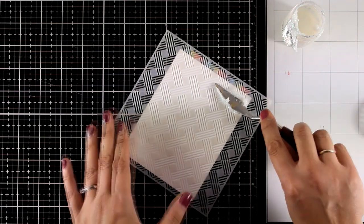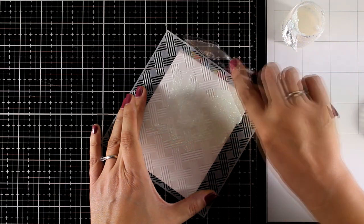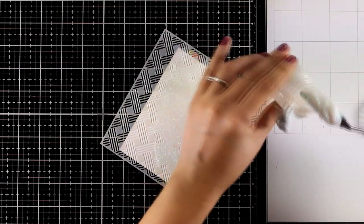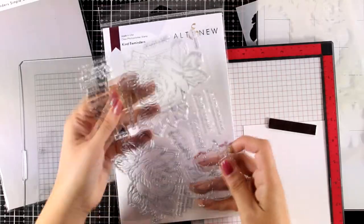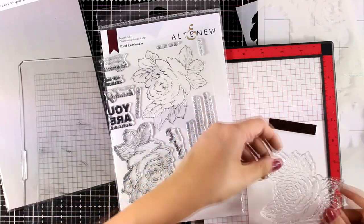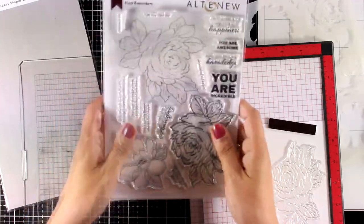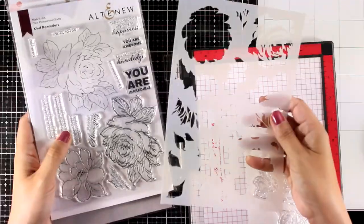For my third stenciled background, I'm using a glitter paste — specifically one by Nuvo — because I love the shine of the glitter and the subtle white-on-white look it gives at the same time. There are many different pastes on the market for different results. While the background dries, I'm doing the stamping for a flower using a large flower from the Kind Reminders Stamp Set. There are matching dies as well as a matching stencil to help you color the flower super quickly.